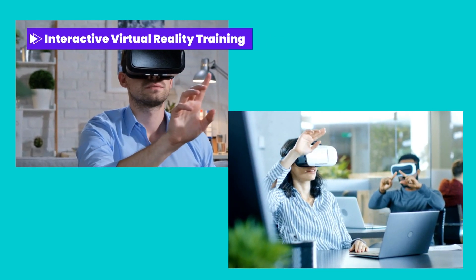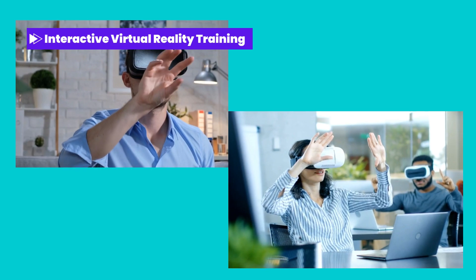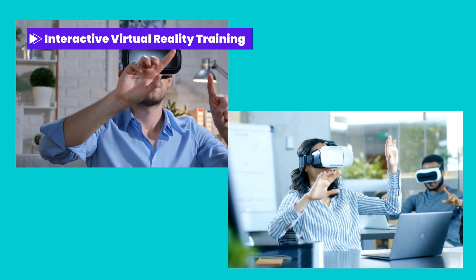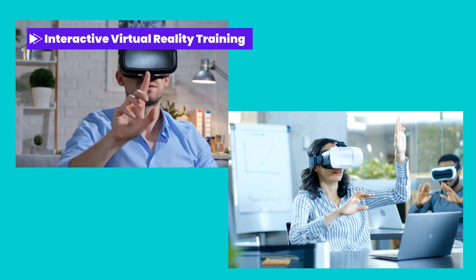Interactive virtual reality training. Immerse your employees in realistic training scenarios through interactive virtual reality experiences, allowing them to learn by doing and enhancing their retention and application of new skills.